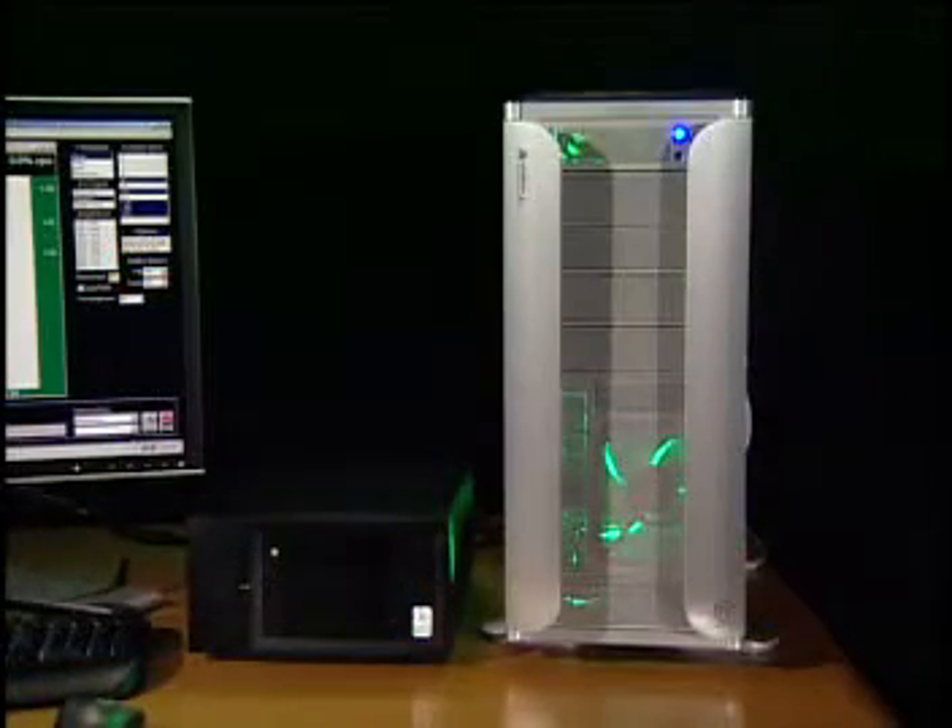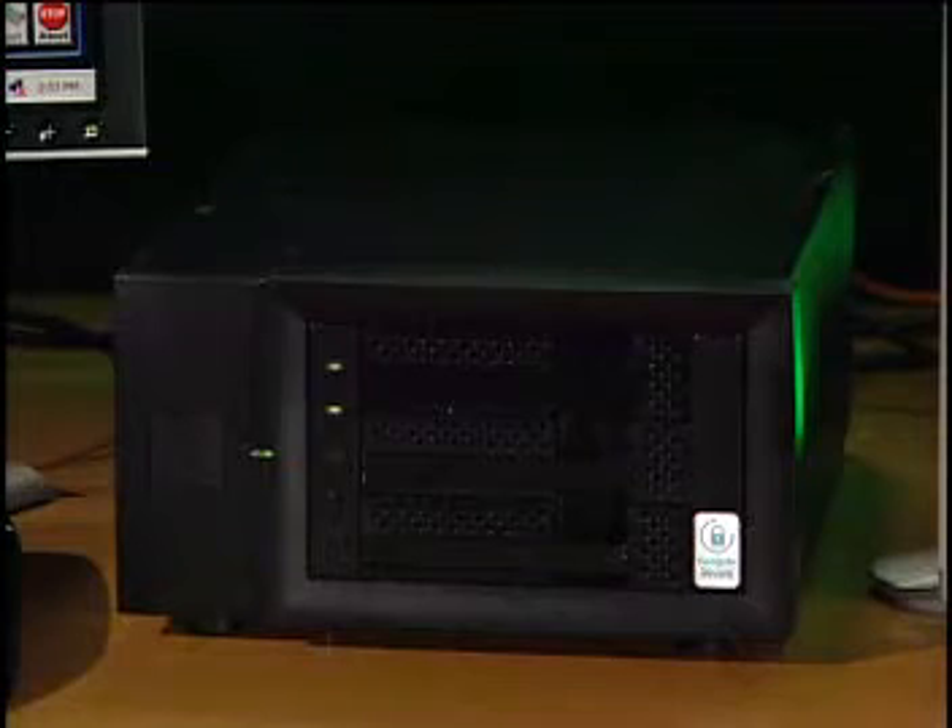Here we have a standard off-the-shelf PC tower running Windows. Inside the tower is a standard enterprise controller card, which connects to the three-drive external storage cabinet. Inside the cabinet, we have three drives.